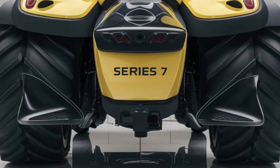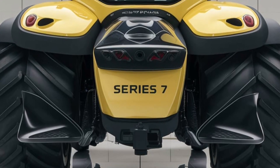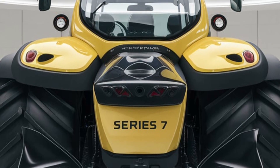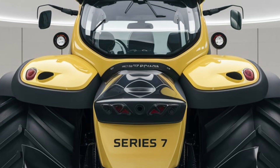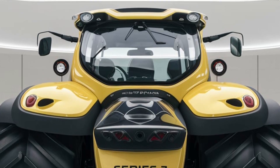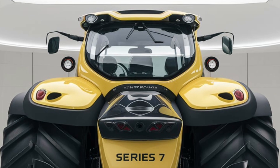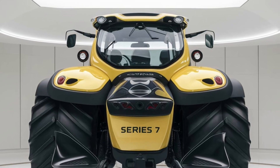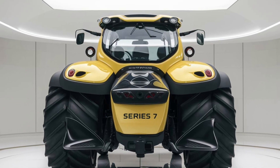Now let's dive into what's under the hood, because that's where the Series 7 really shows off its power. The 2025 model comes equipped with a 6.1-liter TCD six-cylinder engine that delivers up to 280 horsepower. It's a beast when it comes to torque, providing more than enough power for heavy towing, plowing, and other demanding tasks.